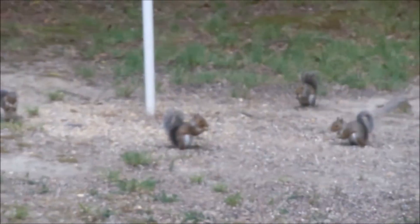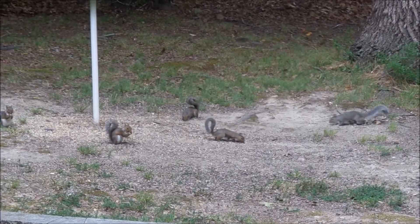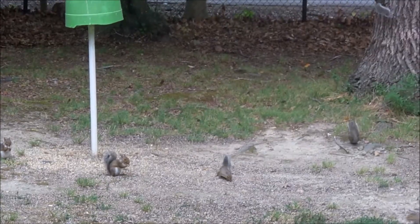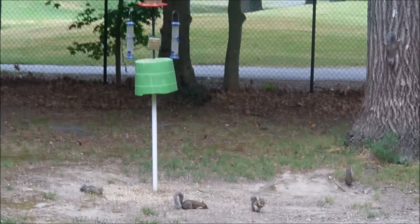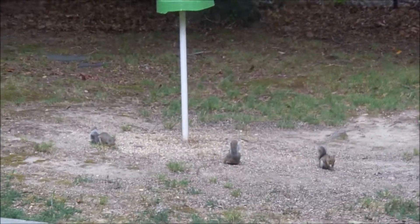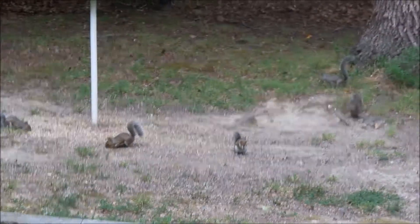Let me check on the squirrels — got more squirrels down there. They like to come early in the morning and get the food. I'll have to throw a little bit more out there before I go to work this morning.